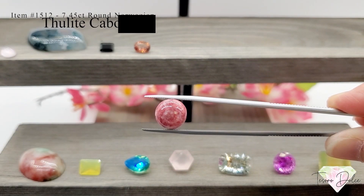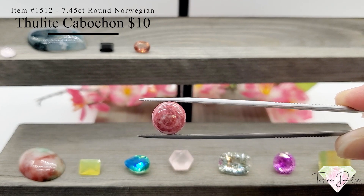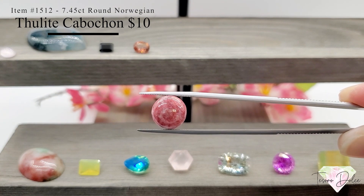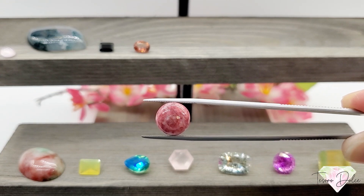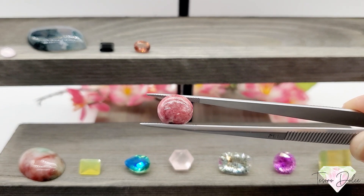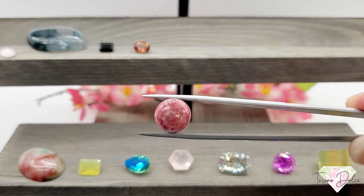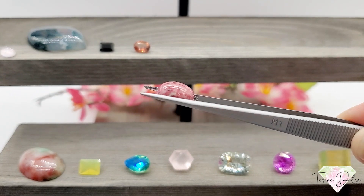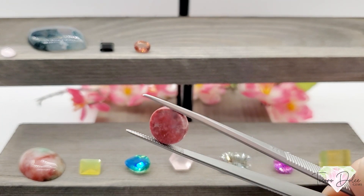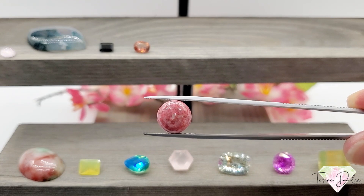This is item number 1512 — a 7.45 carat round Norwegian tulelite cabochon for just ten dollars. Almost seven and a half carats. Tulelite is sometimes called rosaline and is part of the zoisite family, the same family as tanzanite. You'll see the white veins, which is calcite in this stone. It was first discovered in Norway in 1820 and named after the mythical island of Thule. Great cabochon with lovely pink and white colors for just ten dollars.